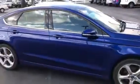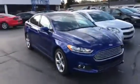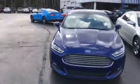It's clean. Fog lights, chrome everywhere. Nice looking vehicle.